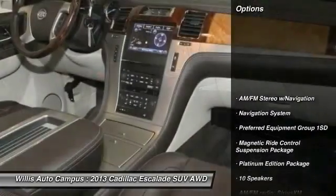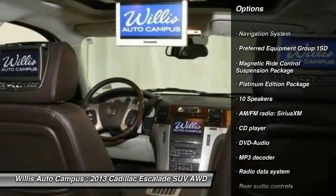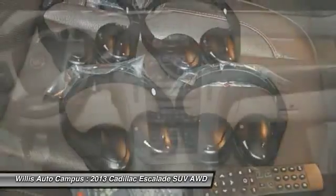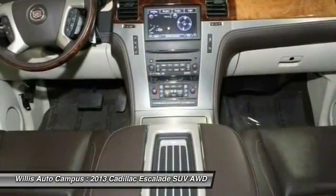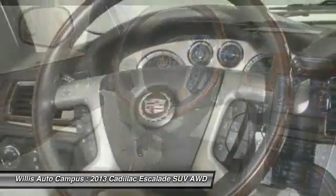Here are some of this vehicle's great options: power passenger seat, traction control, navigation system, leather-wrapped steering wheel, dual airbags, power steering, air conditioning, four-wheel disc brakes, center armrest, and universal garage door opener.